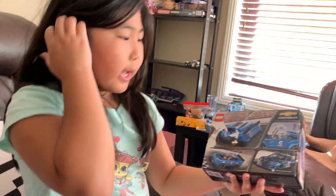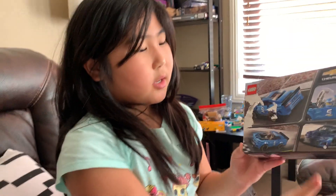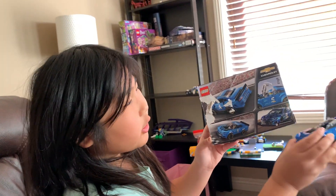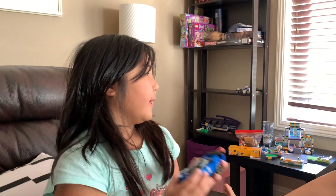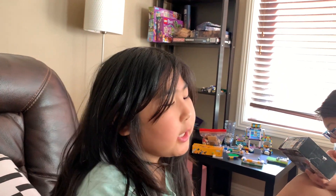Let me show you the box it came with. It's from Korea — this is the box from Korea, as you can see. When she was on vacation last year. This is actually the same car as this, but not made in Lego.